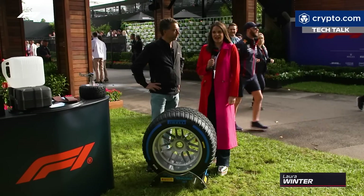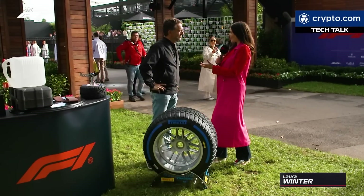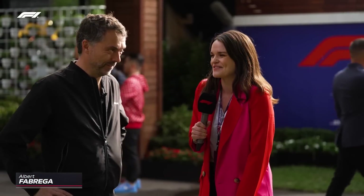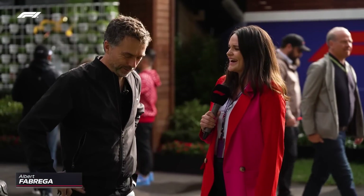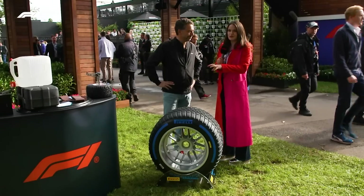Hello and welcome to Tech Talk here at the Australian Grand Prix. Joining me as ever is our technical analyst and the science teacher you wish you had at school, Albert Fabrega. I didn't used to go to the school, to be honest. Welcome to Australia. How's the jet lag been? A little bit. We'll see if we can get through it.